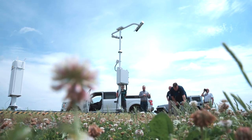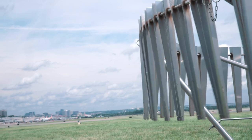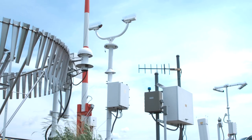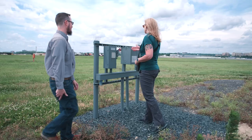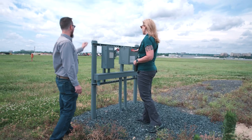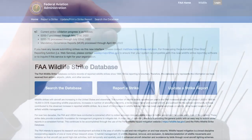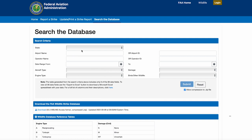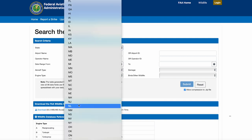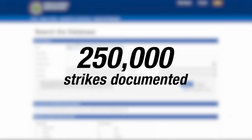FAA biologists work to address wildlife hazards in many ways through regulatory guidance, data collection, research, partnerships, and outreach. The FAA has been collecting strike data for 60 years, but the systematic method goes back to 1990 with the creation of the FAA's National Wildlife Strike Database. Since that time, we've documented more than 250,000 strikes to form the database.